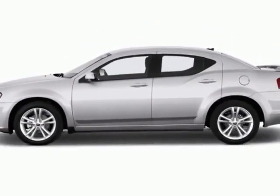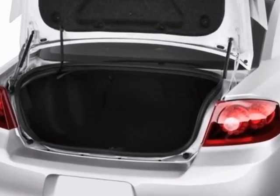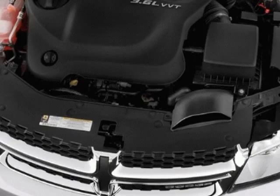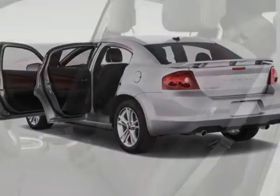This Avenger boasts a 3.6 liter engine and has a 6-speed automatic transmission. Another great feature is that this vehicle uses flex fuel. Additional options for this vehicle include power locks, CD player, climate control, passenger airbag and heated mirrors.